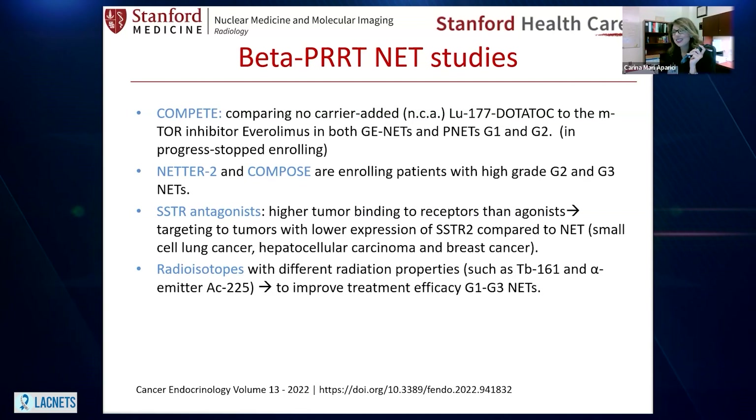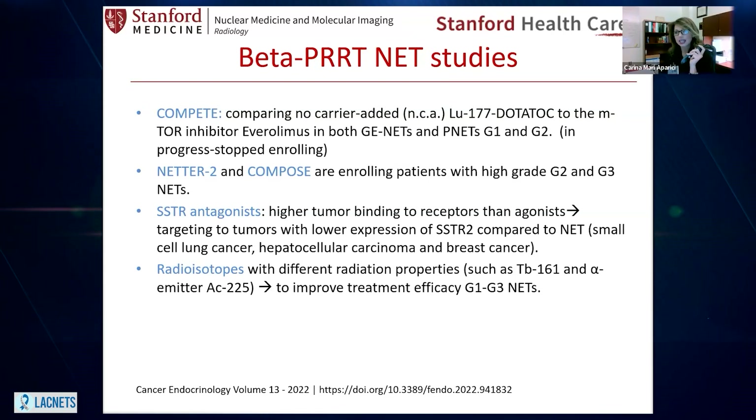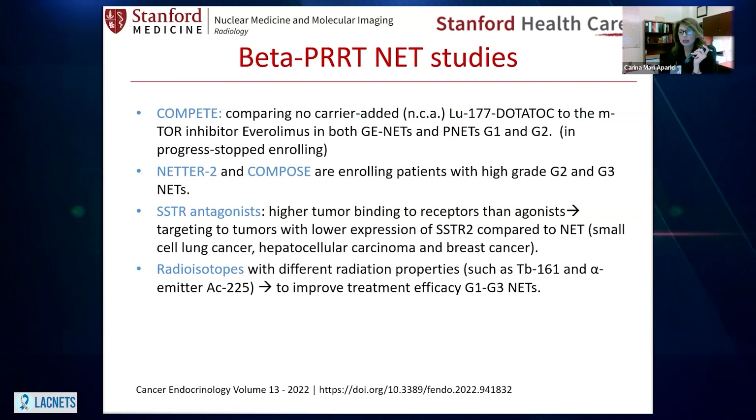I wanted to provide some updates about non-FDA-approved PRRTs happening in clinical trials. COMPET stopped enrolling — it's a clinical trial comparing a PRRT using lutetium-177 with the peptide DOTATOC, also a somatostatin analog, compared to Everolimus. COMPET was for G1 and G2 tumors — stay tuned because we can't wait to know the results. NETR2 and COMPOSE are still open clinical trials for high-grade G2 and G3 NETs and are still enrolling. If you think you could benefit, please reach out to institutions that have them open.